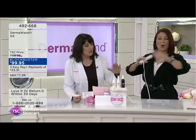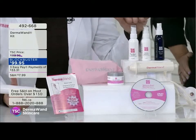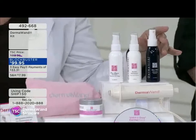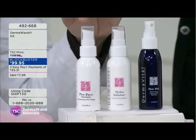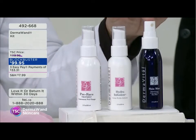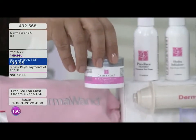Let's go over what's included — the whole kit and caboodle. We include the Derma Vital entire line. You have the Preface and the Hydra Infusion. You start with the Preface to give slip so you can glide the unit along your face, then use the Hydra Infusion for moisture, and seal it off with the Skin Mist.